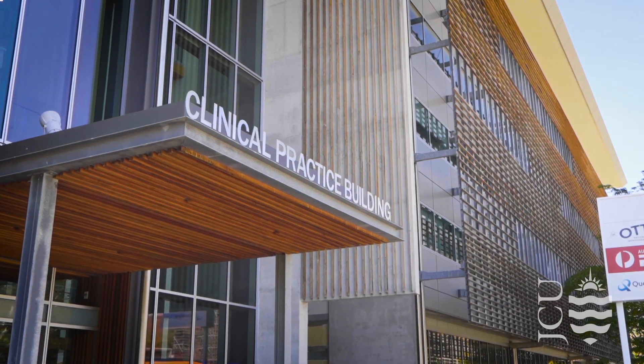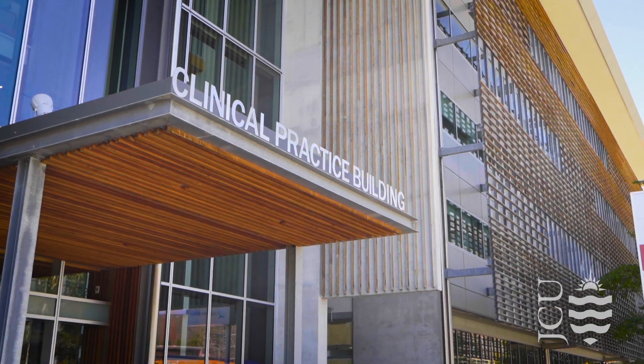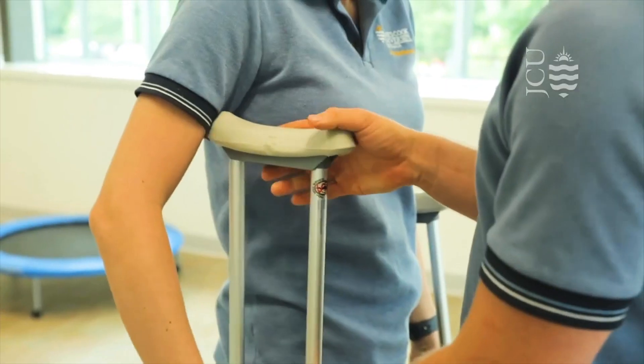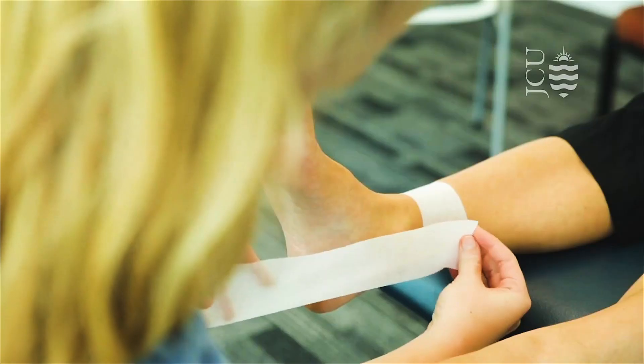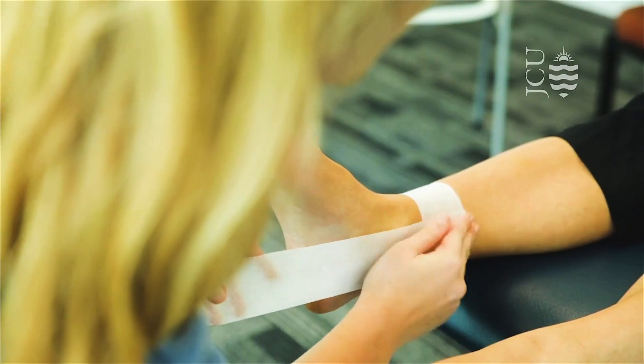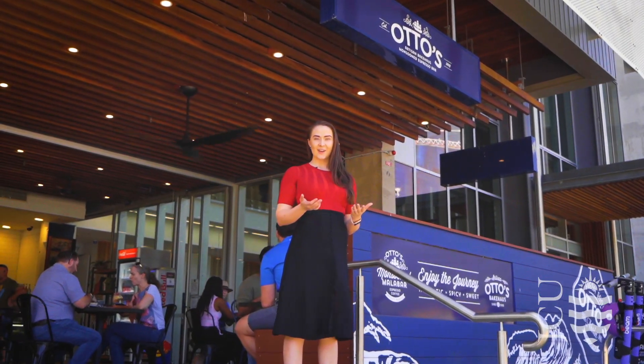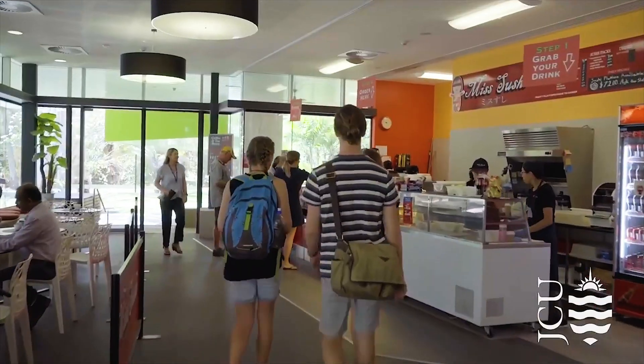We're fortunate to have JCU Health on campus, a centralised location offering students a range of medical services, including general practice, dentistry, physiotherapy, x-ray and much more. If you need a meal or a snack, we have a range of food and beverage outlets on campus.